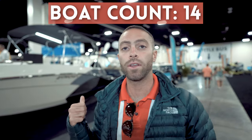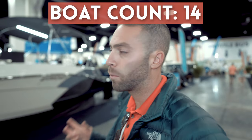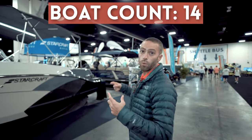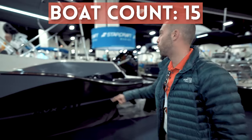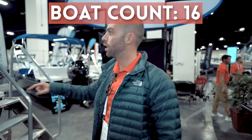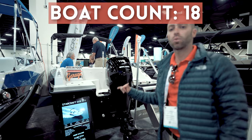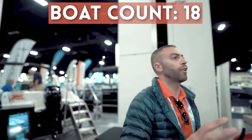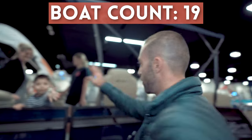Behind me we have the StarCraft Marine display — one of the big brands that we carry. We sell a lot of these boats. They offer affordable pontoon and deck boats for the entry-level market. We have an SVX 231, an SVX 211, an SVX 190, and an SVX 171 — a full lineup of SVX models, so plenty to choose from. Stepping into the pontoon layout, we have an SLS 3, a very luxurious pontoon boat.